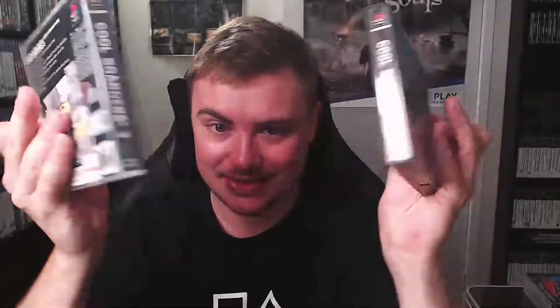So here we have Cool Boarders 3 and Cool Boarders 1. I already had Cool Boarders 2 and 4. Lots of memories of these games, they're really really fun snowboarding games. It's a shame they don't make Cool Boarders anymore. I still love playing SSX on PS3, but snowboarding games on PS1 is where it started for me.